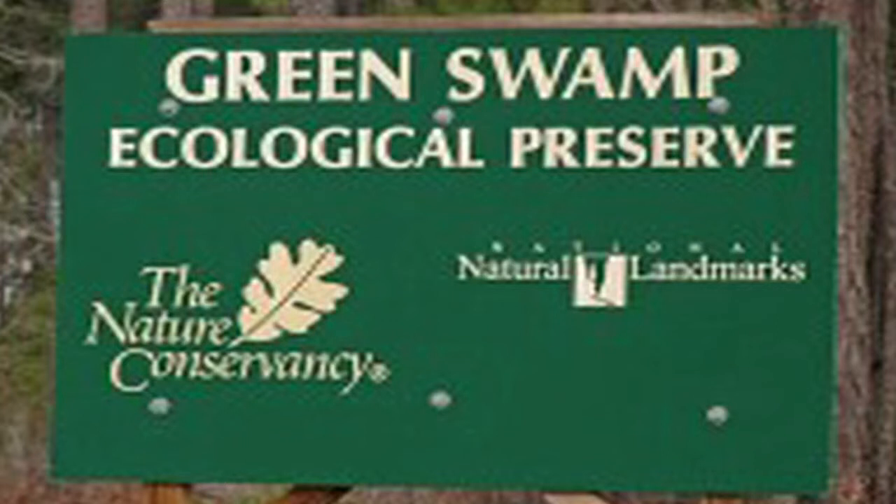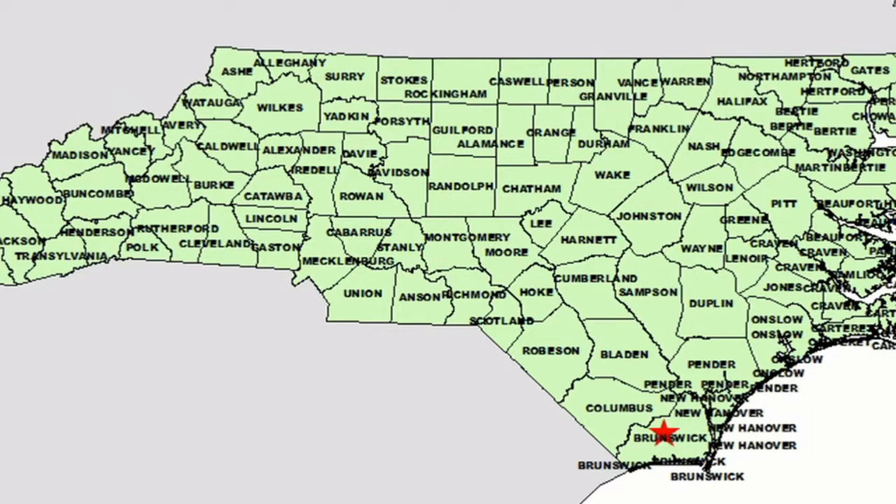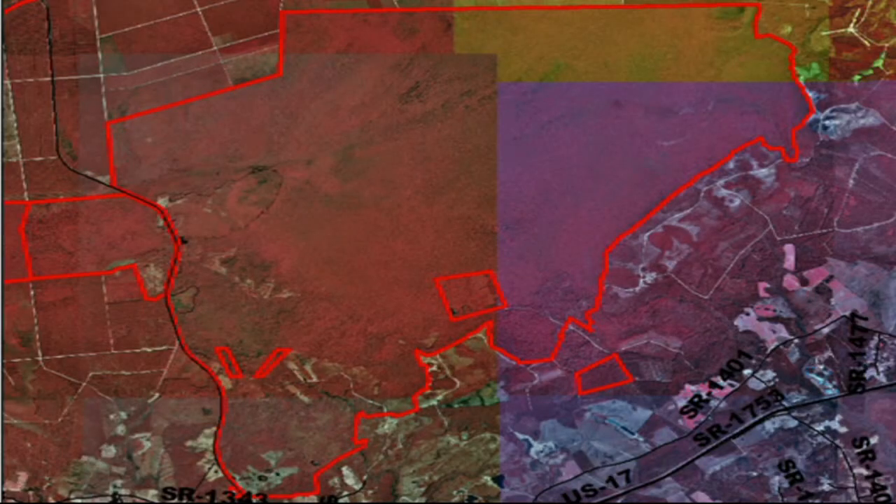Green Swamp is a very unusual site. It is a preserve that contains some of the disappearing ecosystems and species of the southeast. The Green Swamp, located near Lake Waccamaw State Park, is an area of major biological significance to North Carolina. It was designated by the U.S. Department of Interior as a national natural landmark in 1974.